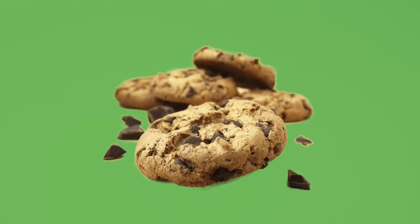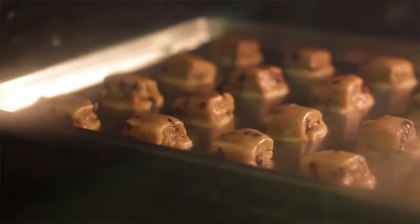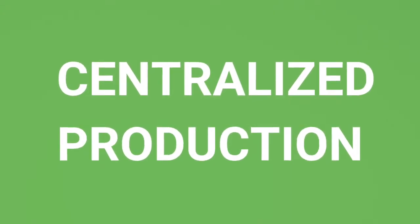Let's take the example of a cookie. The raw produce for your cookie is transported towards the factory, and in that factory your cookie is made and packaged. It is then transported to the location of the traditional vending machine, which then serves it to you as a distributor. We call this centralized production.